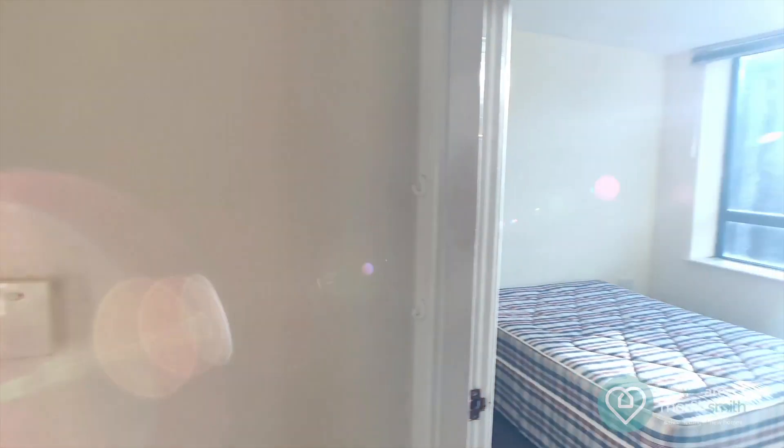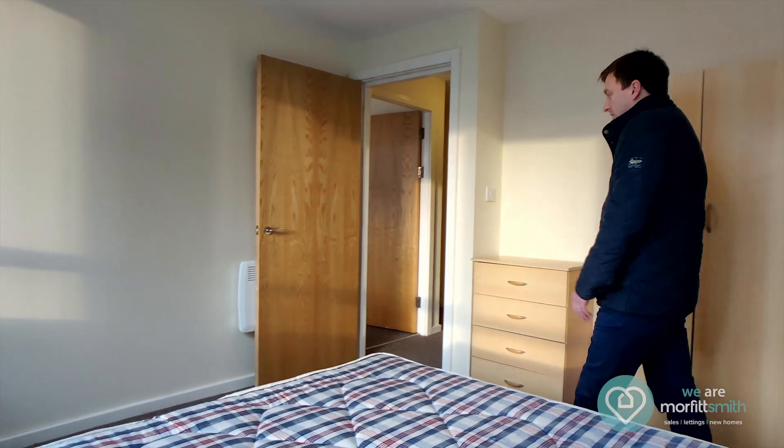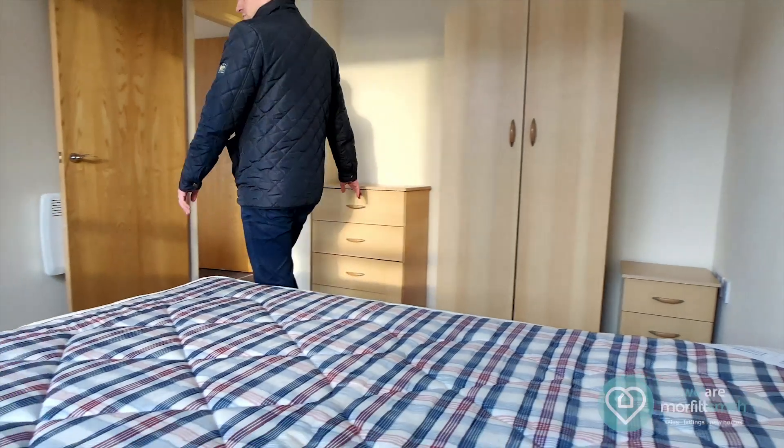Then we go into the bedroom. Again a double bedroom and as it's furnished it comes with the double bed, bedside table, wardrobe and chest of drawers.